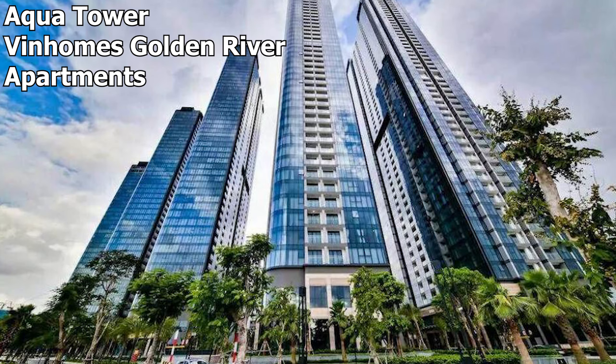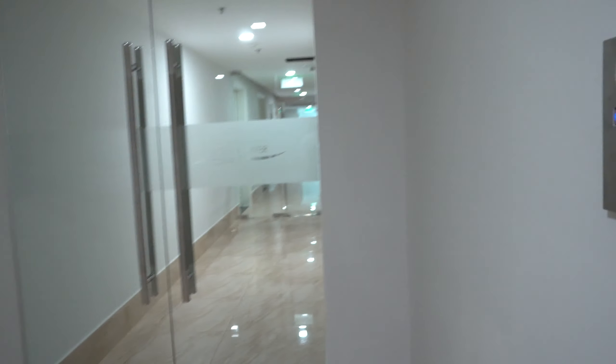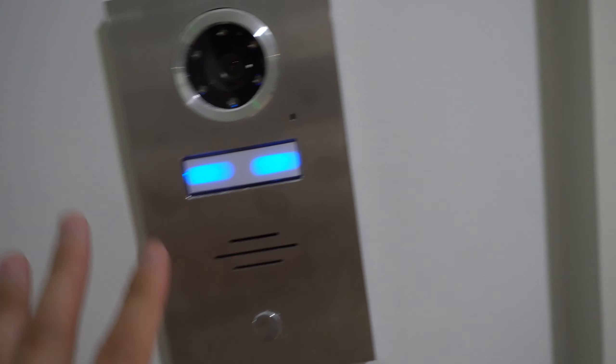All right guys, so we just got to Saigon. We got to this place called the Agua Tower and we are on the seventh floor out of 41 floors. This is the hallway real quick — it's pretty clean looking, that's what I like. There's a little doorbell and we can see through and talk to you guys as well.